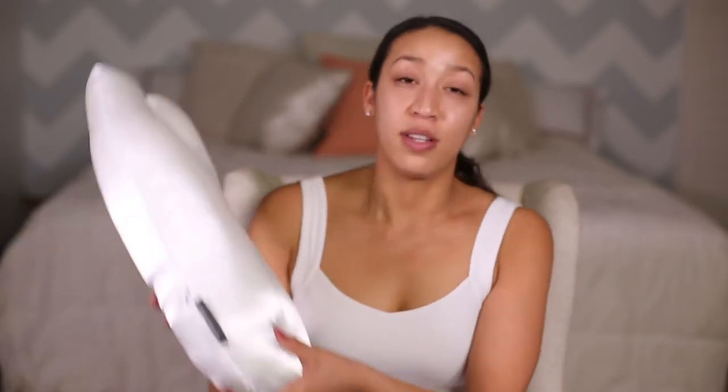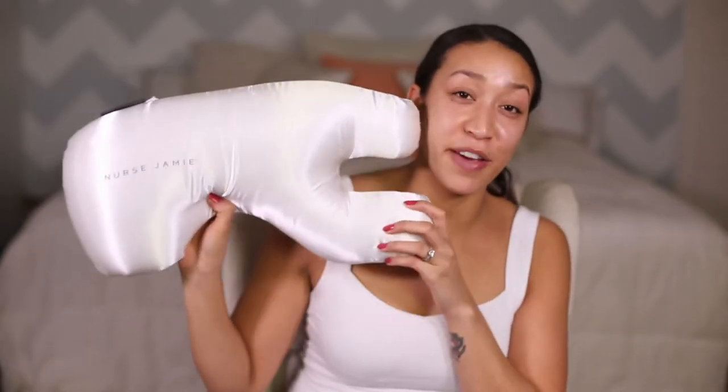Also, if you've ever had eyelash extensions and you sleep on your eyelashes, you'll wake up with them all crushed on the pillow. Whenever I have eyelash extensions, I always feel like I need to prop my head up so my lashes aren't on the pillow. But with this pillow, your eyes don't touch the pillow at all. So if you have eyelash extensions, this is also a great way to help preserve them and extend the length of time they last.